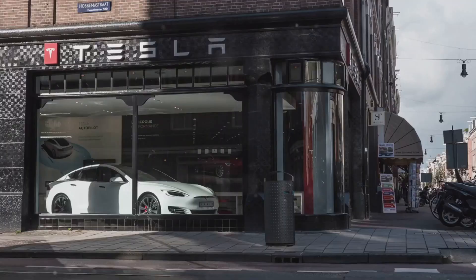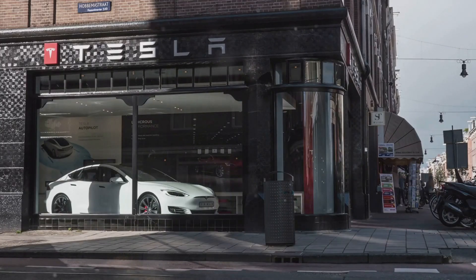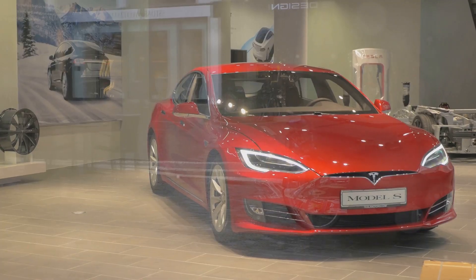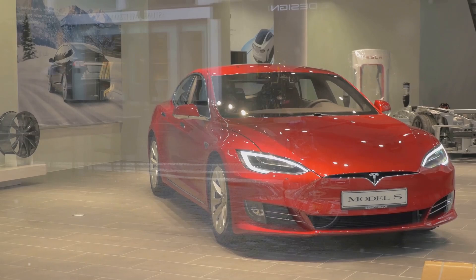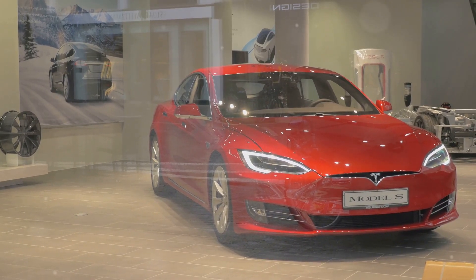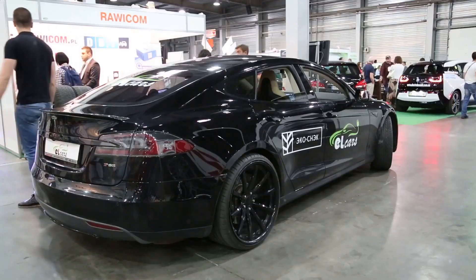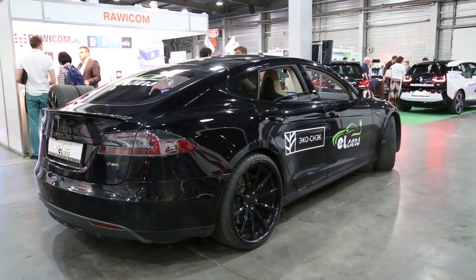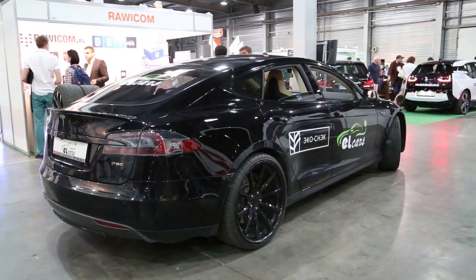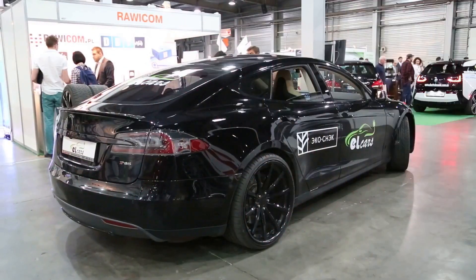Tesla's recent Robotaxi unveiling event showcased several ambitious concepts. The event was a spectacle of innovation, drawing in tech enthusiasts, investors, and media from around the world. The atmosphere was electric, with everyone eager to see what Tesla had in store for the future of transportation. The unveiling was held at Tesla's state-of-the-art facility, a fitting backdrop for the futuristic vehicles on display.